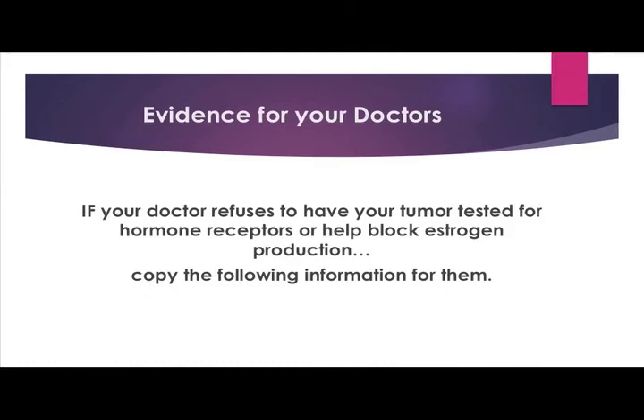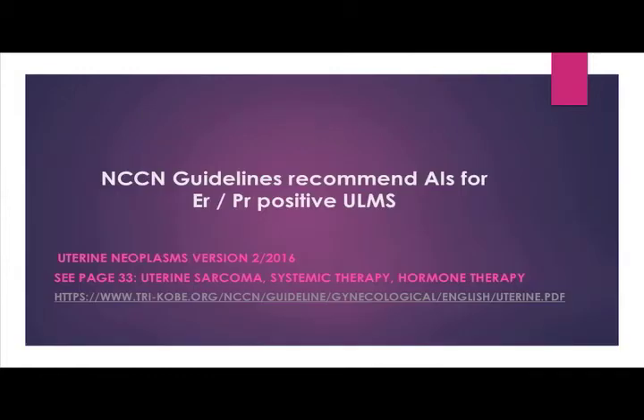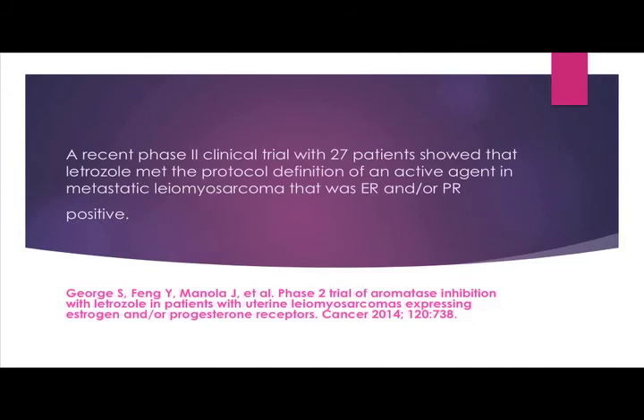If you ask your doctor to do the test for receptors and they refuse, give them the following information. Tell them to look up the NCCN guidelines for uterine neoplasms, version 2016, page 33, under uterine sarcoma — systemic therapy and hormone therapy. Right there, it recommends aromatase inhibitors for estrogen and progesterone-positive uterine elements. The following are a few more research articles that your doctor can read.